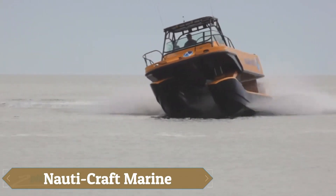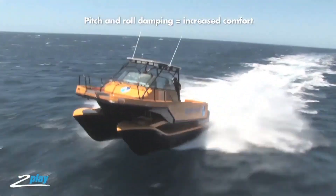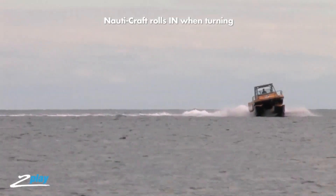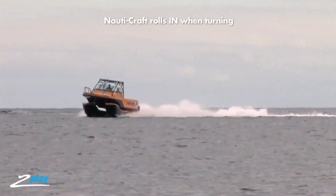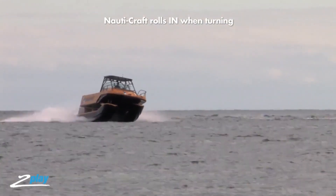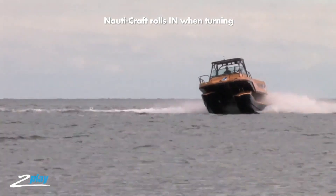Nowdy Craft Marine is renowned for its innovative approach to marine engineering, focusing on advanced technology and exceptional performance. Their flagship vessels are designed with cutting-edge hydrofoil technology, which enhances stability and efficiency by lifting the boat above the water's surface. This design provides a smoother, faster ride while improving fuel efficiency and reducing drag.